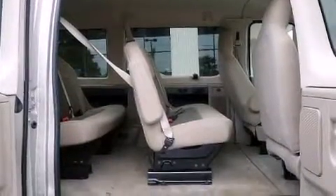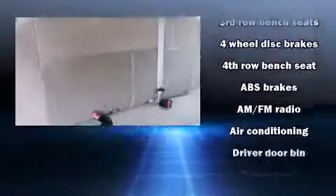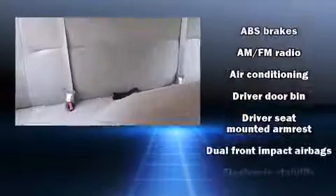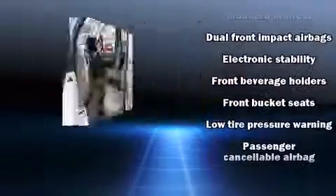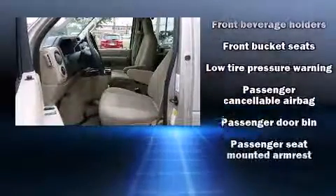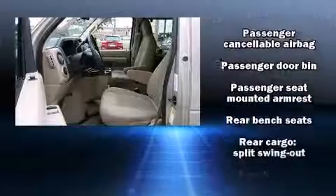Third-row seats provide an even greater maximum passenger capacity. Passenger security is always assured thanks to various safety features such as dual front impact airbags, traction control, and four-wheel disc brakes with ABS. For added security, Dynamic Stability Control supplements the drivetrain.